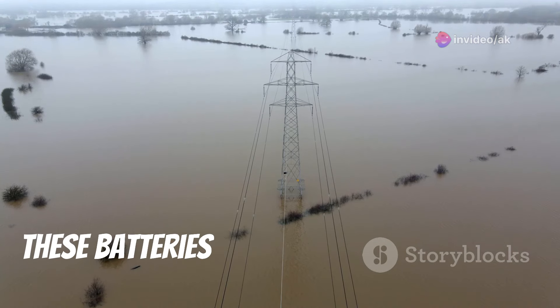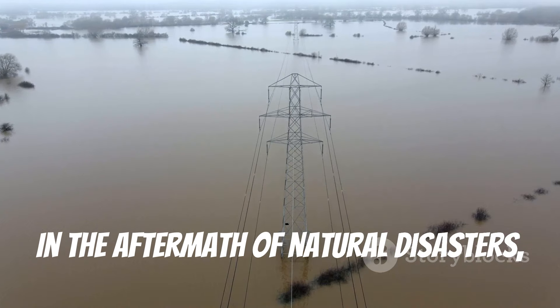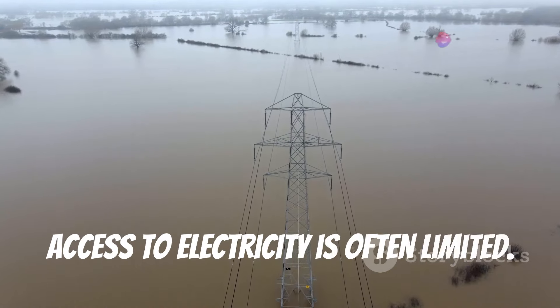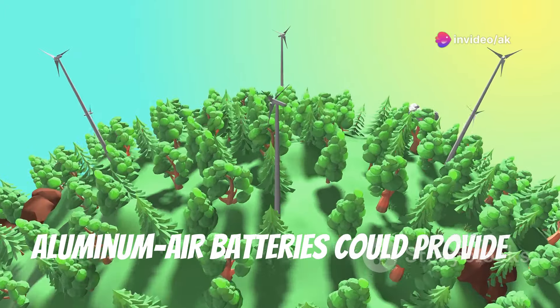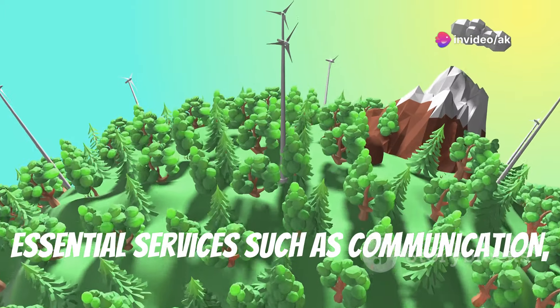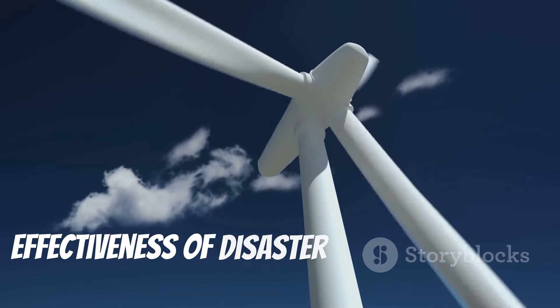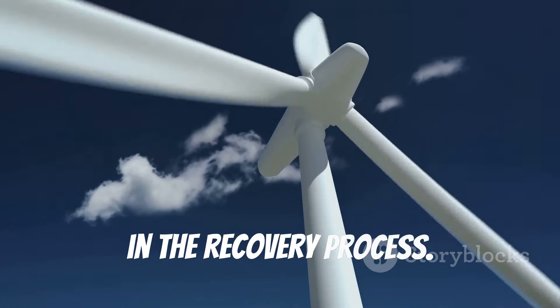Furthermore, these batteries could play a crucial role in disaster relief efforts. In the aftermath of natural disasters, access to electricity is often limited. Aluminum air batteries could provide a portable and reliable power source for essential services such as communication, lighting, and medical equipment, significantly enhancing the effectiveness of disaster response and aiding in the recovery process.